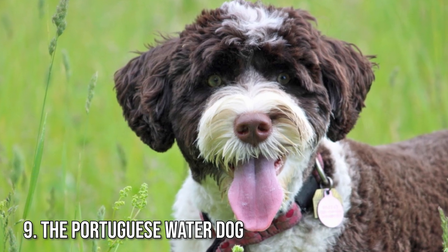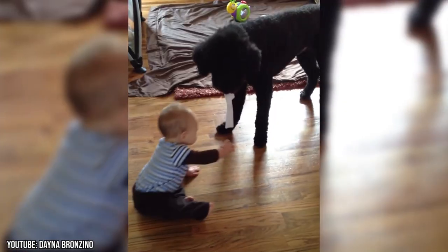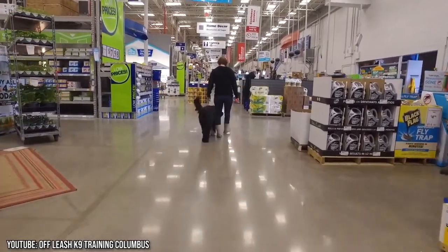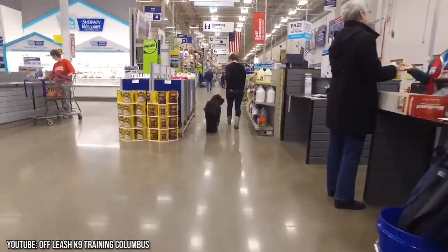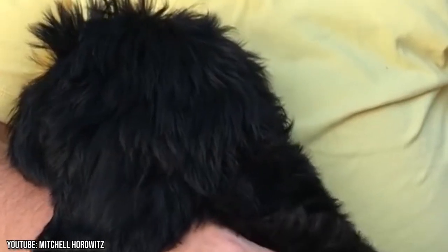Number 9: The Portuguese Water Dog. Portuguese water dogs are happy dogs with a burst of energy. They make excellent companions for older kids and get along with most people they meet. However, they are not suitable for inactive couch-potato families. These dogs enjoy an active lifestyle with plenty of running, swimming, and a game of fetch. The muscular Portuguese water dog is loyal and energetic, and their coat sheds very little.